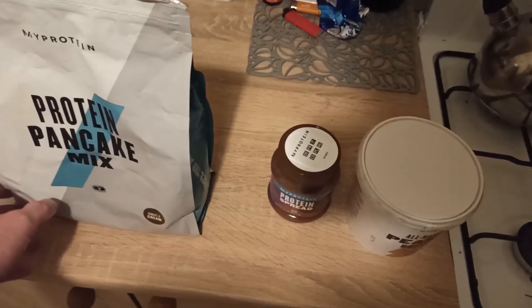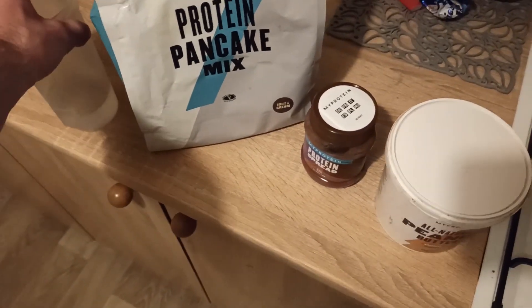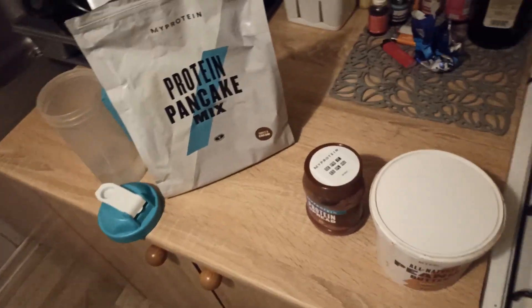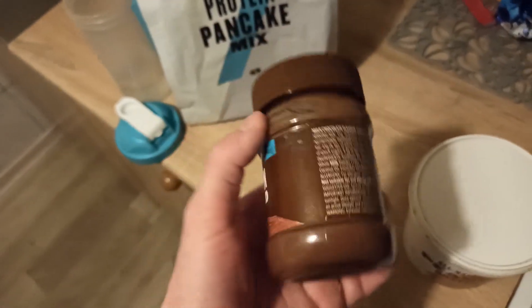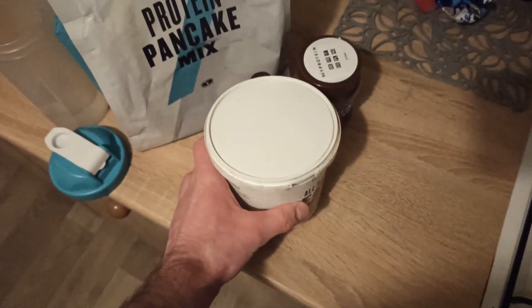This will be the last meal of the day. It was a very busy day so I'm squeezing the last calories and protein into this one meal. I'm having a protein pancake mix — two scoops at 160 calories, 31 grams of protein, 5 grams of carbs, and basically no fat. To top it up I'm adding a protein spread that tastes amazing and has a decent amount of protein, plus some peanut butter for the extra calories to hit my daily target.